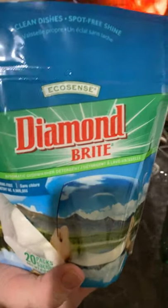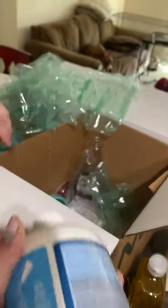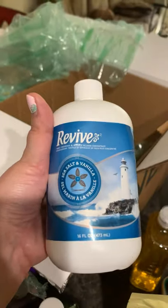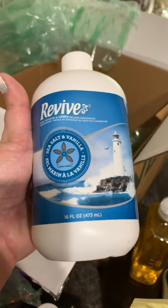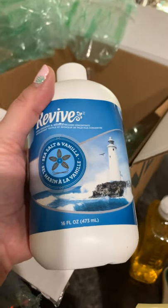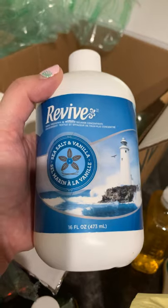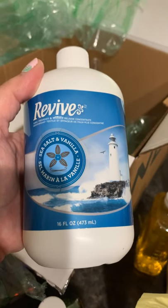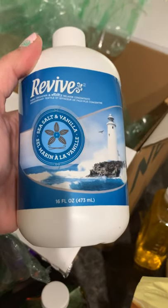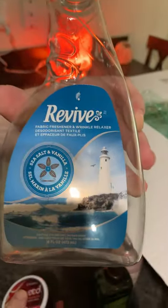Diamond Bright dish soap — love these. So this is the first time I'm trying this, I am really excited: the Revive. People that know me know I do not like stinky stuff — I have a nose that can smell stinky stuff a mile away, so I'm constantly spraying. I was addicted to Febreze and could go through a bottle in a day. So we're going to try the Revive — it's for linens and clothing. I did get the empty bottle and the measuring, which helps a lot.